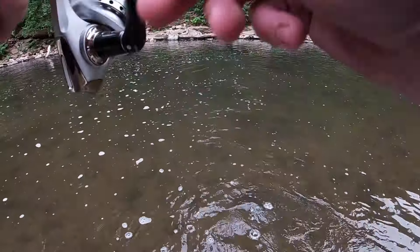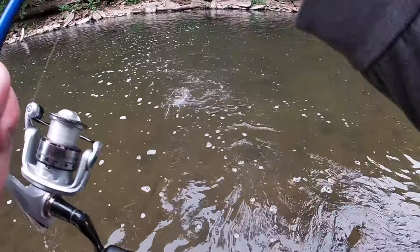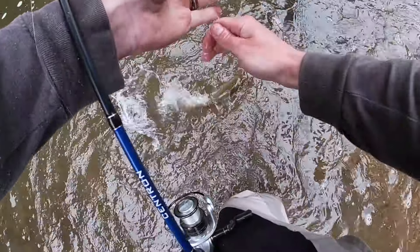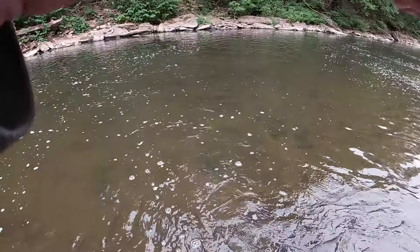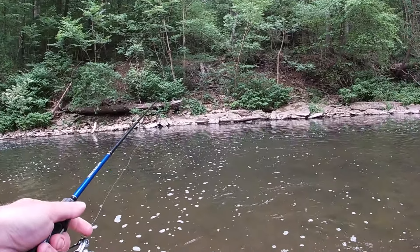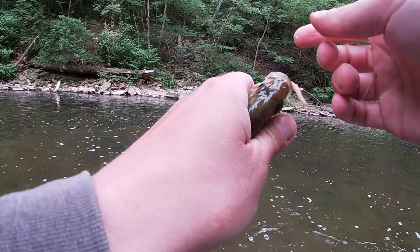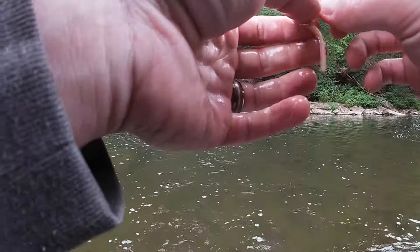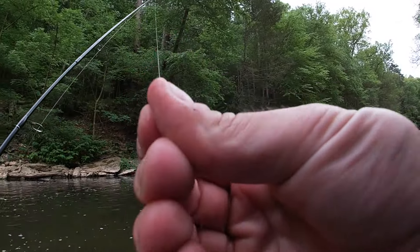Got this one swimming right towards us - another rainbow. Looks like the strike indicator worked. Oh man, I wish he would just release himself - there he goes. Another quick release. Not really worth handling them at this point - let's get the fun action of fighting them. Looking for some browns; we stocked a lot of browns. What have we got here - rock bass. It wasn't far enough out into the current. A lot of these panfish will be hiding in the slack.